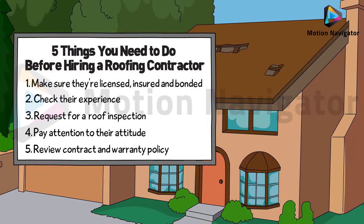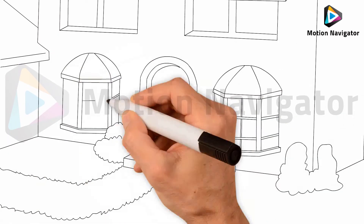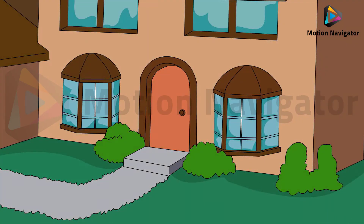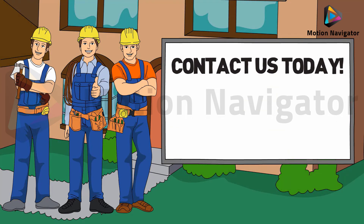Choosing a professional roofing contractor who has the knowledge, skills, and experience is important but doesn't have to be difficult as long as you keep these points in mind. If you're looking for a highly trained, licensed, insured, and experienced team of contractors who can offer the best roofing services for all types of roof, contact us today for a free, no obligation consultation.